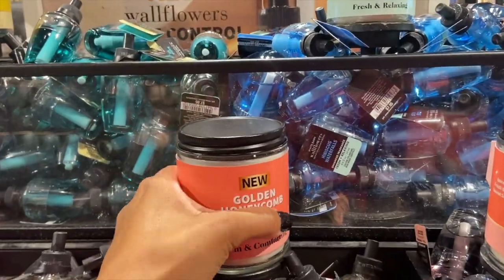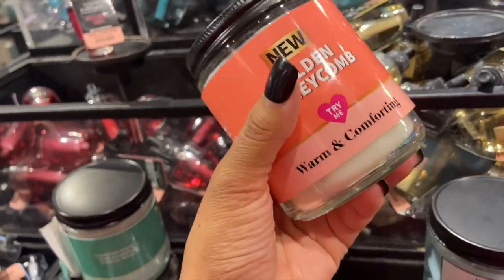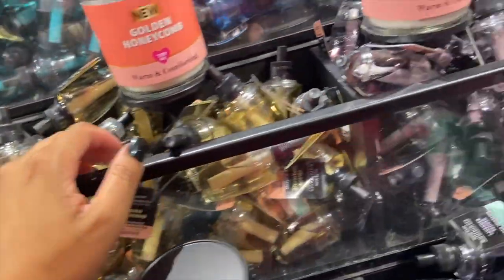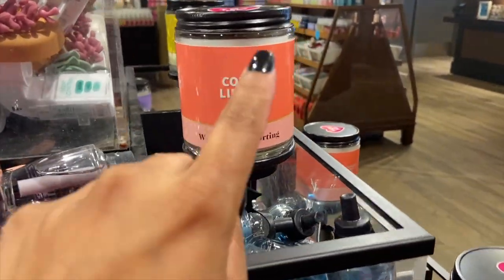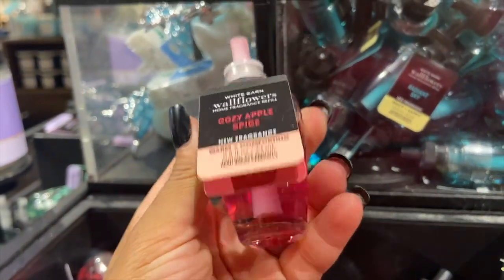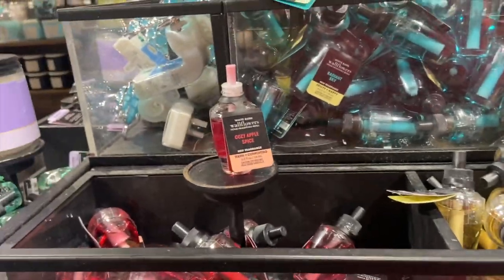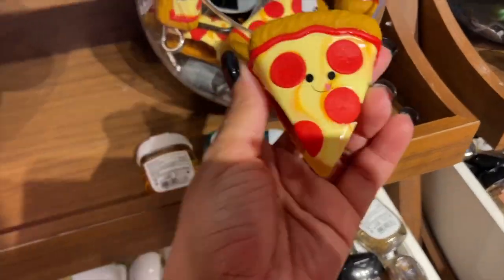After smelling so many, I like the way this one smells. I like my house to smell like vanilla. I'm either going to get five of these Golden Honeycomb wall plugins, or maybe go for a clean scent like Cozy Linen because it smells like fresh laundry to me. Actually, I also love the smell of apple — so it's between this one, this one, or this one. They also have one that is shaped like a pizza slice, which is really cute!